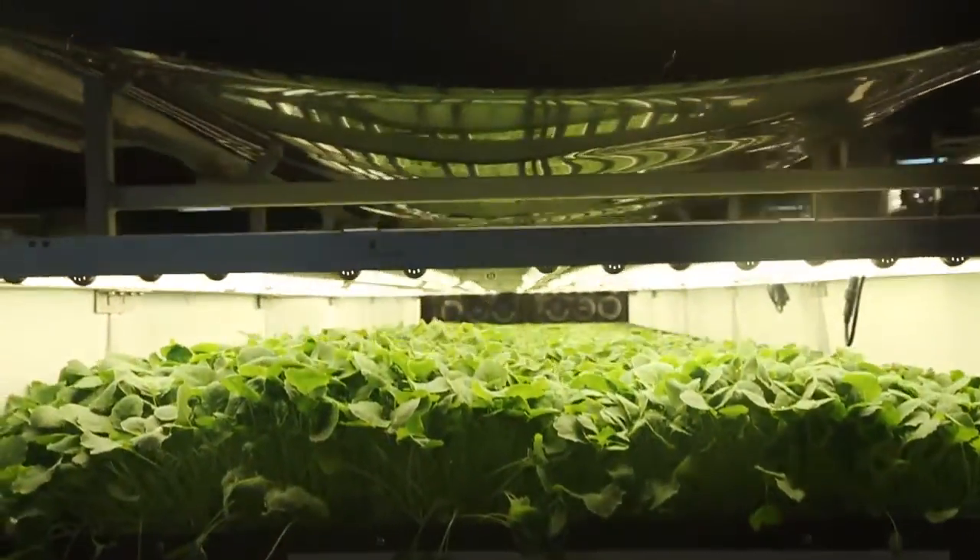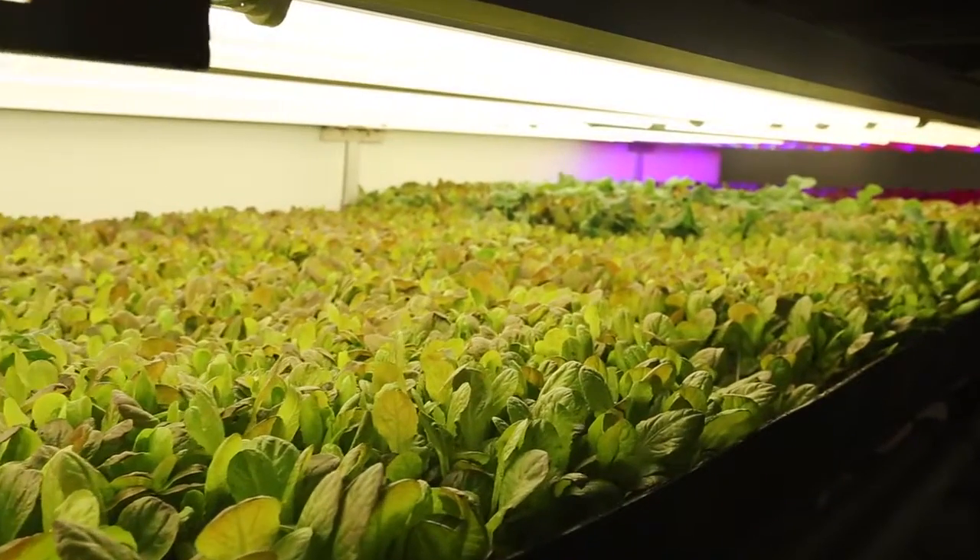Our mission is to build farms in cities all over the world so people have access to farm fresh, great tasting, highly nutritious food.